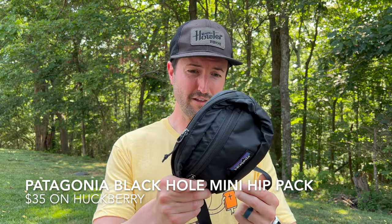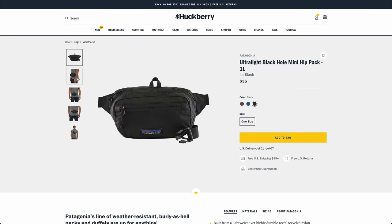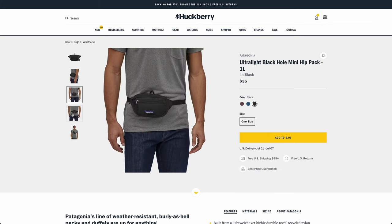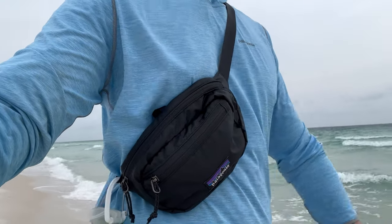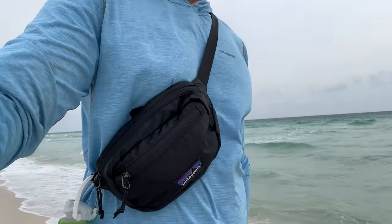Something I picked up this summer that was a huge help at the beach was the Patagonia Black Hole Hip Pouch from Huckberry. This was a lifesaver, especially on long beach walks when you're soaking wet from the waves and don't want to cram your phone in your pocket. It fits my phone, wallet, a few other small things, and even a tiny Matador blanket. It has a big pouch in the middle and a small pouch in the front, weighs nothing, and folds down into itself. A really cool accessory.